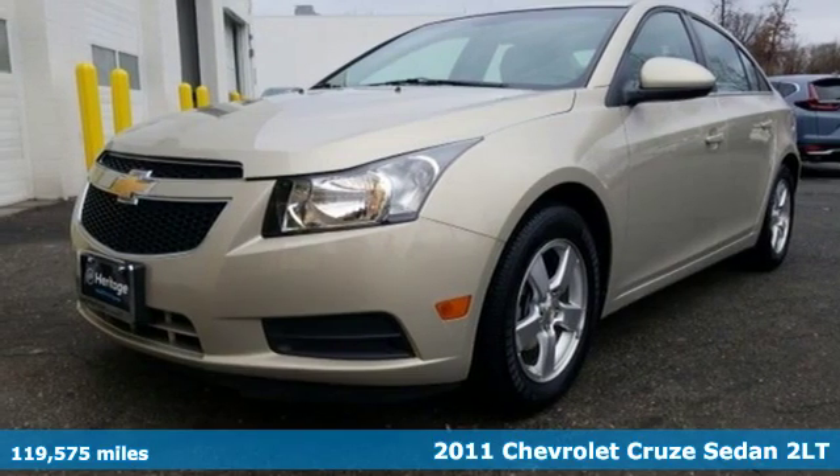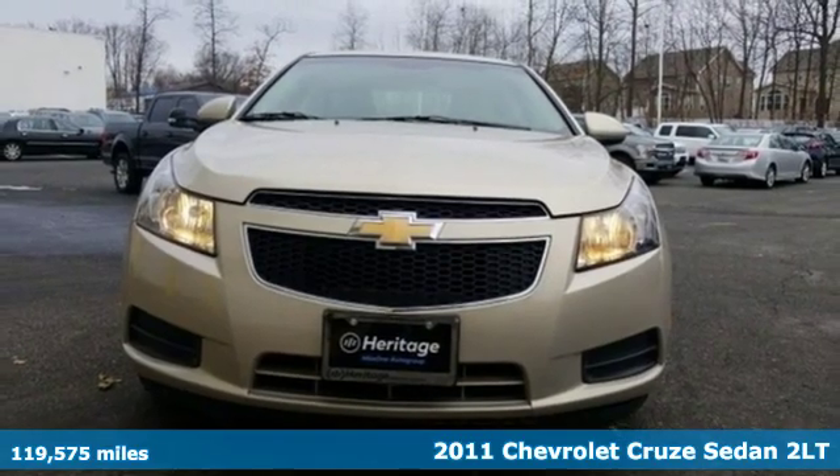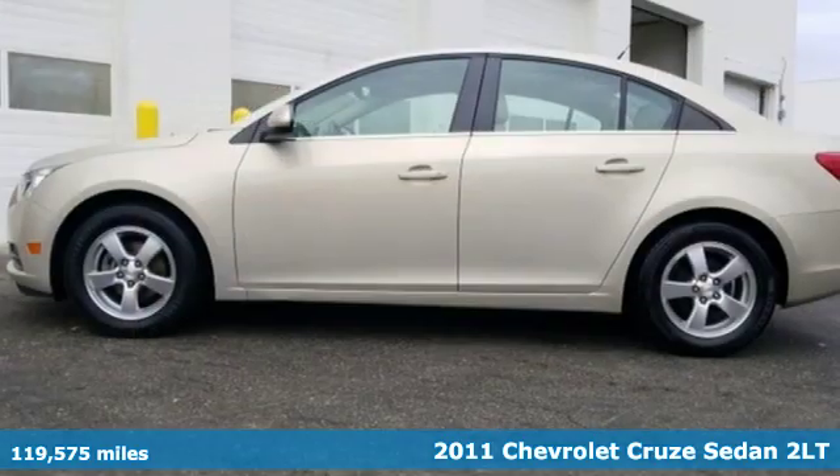Here's a 2011 Chevrolet Cruze. This bold Cruze has the confidence to get you as far as your imagination can take you.